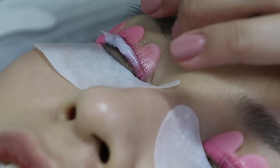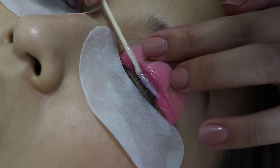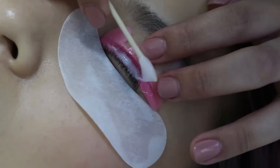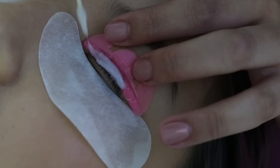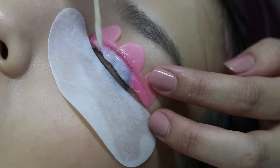Once she was happy with the shape and position of my lashes, she applied a perming solution on top. This was left on my lashes for about 9 minutes. If you have super thick lashes, you might have to leave it on a bit longer. The perming solution literally smelled like a hair perming solution — you know, that smell from the hair salon when ladies get their hair permed. In saying that, it didn't sting my eyes or anything; I could just smell it. Notice how close she applies the perming solution to the roots of the lashes.